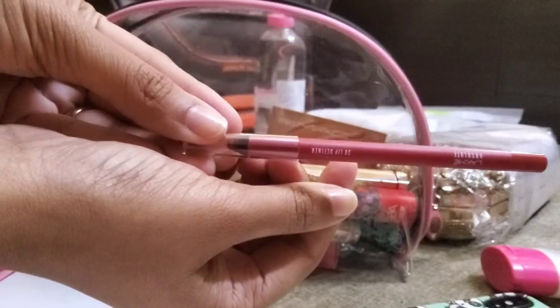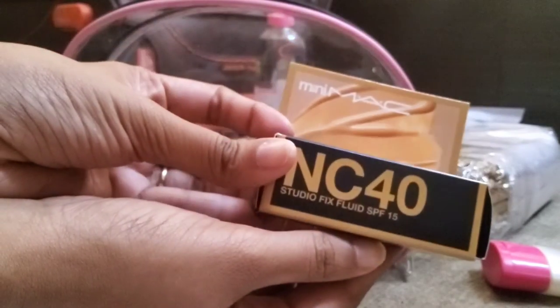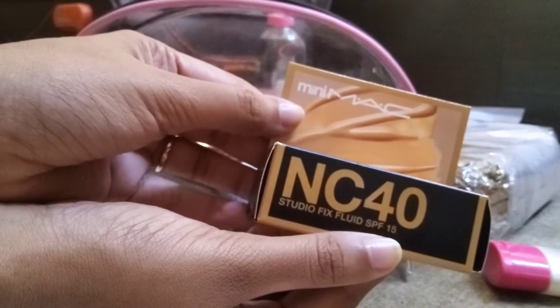I've got this lip liner from Lakme — it's red in color. This is another lip liner from Nika, called 'Lips Don't Lie.' This is a mini MAC foundation in shade NC40 from MAC.